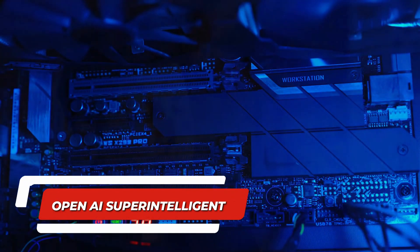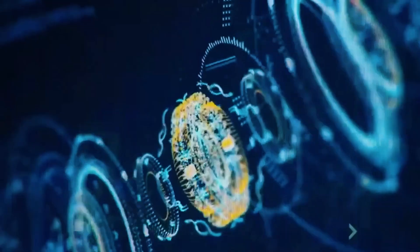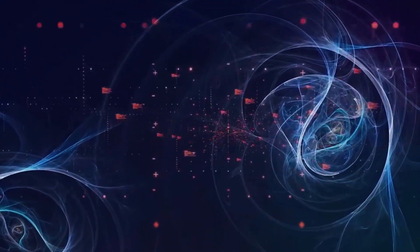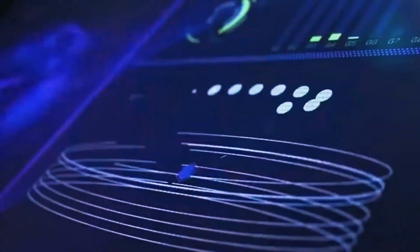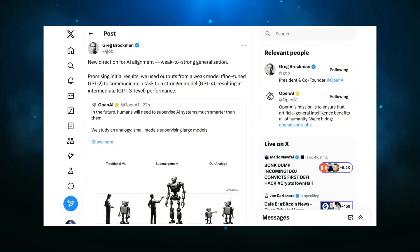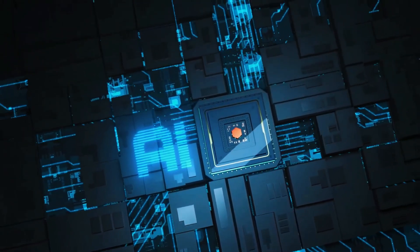Number 12: OpenAI Gearing Up to Outsmart Super-Intelligent AI. AI is here to stay, and OpenAI is concerned about it. The company is stepping up its game by forming the Super Alignment team with a mission to ensure AI aligns with human interests. The team is set to develop AI boasting human-level intelligence to supervise super-intelligent counterparts within the next four years. Not only that, but they are dedicating 20% of their computing power to make this vision a reality.